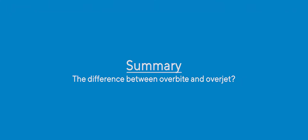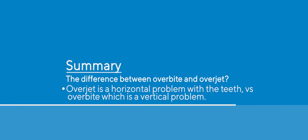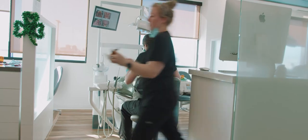So: overjet is a horizontal problem, overbite is a vertical problem. Come and see us at Oasis Orthodontics, 780-457-5566. Check out our YouTube channel and all these other cool questions we're going to answer for you — things you always wanted to know about orthodontics and didn't dare ask.